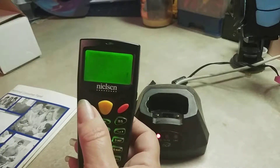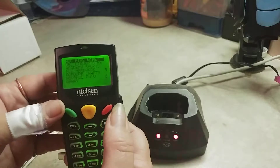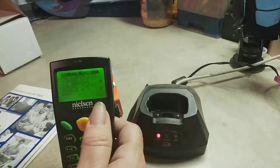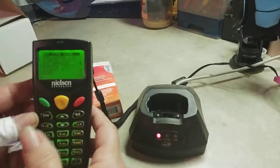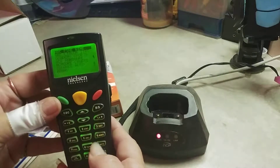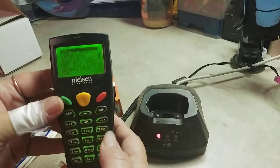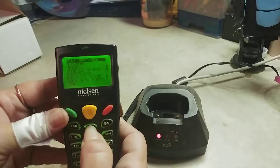Then it's going to ask you what store you shopped at, and you pick your store. It's in alphabetical order, so if you went to Murphy's Express, you would type in the M or the N. I usually go with the N and then go up since it's right at the end.